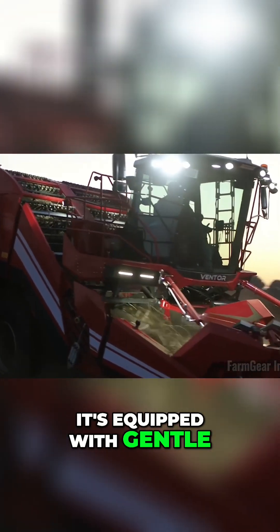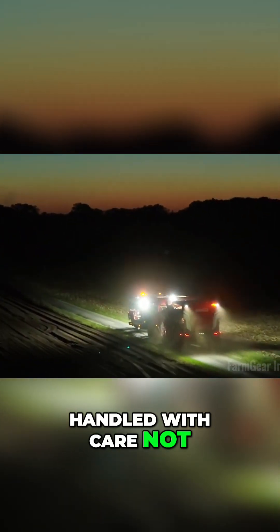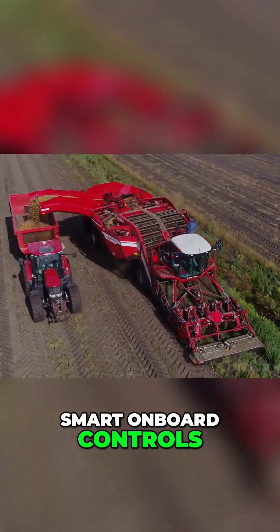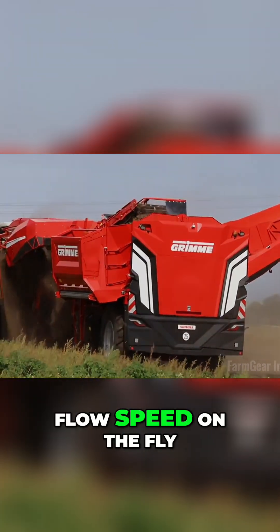Inside, it's equipped with gentle cleaning systems, ensuring each potato is handled with care — not bruised or beaten — preserving quality from field to market. And thanks to its smart onboard controls, you can adjust cleaning intensity, elevation height, and flow speed on the fly.